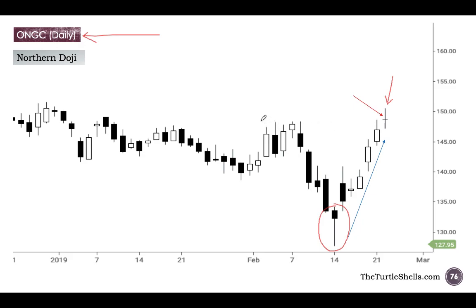Interestingly, if you see, there is resistance here — there are bears sitting here. The bears are not allowing the price to cross this red line, and exactly at that price you have a doji candle. So, is that a coincidence? No, because we already know that the bears are sitting here at that price point — probably 150 is a problem area for this stock.